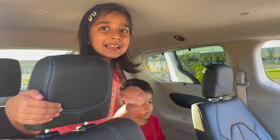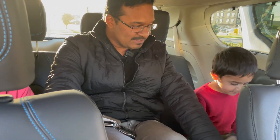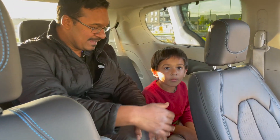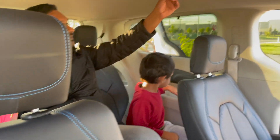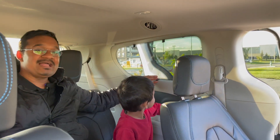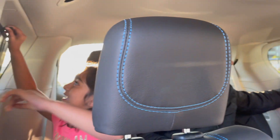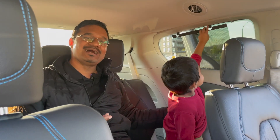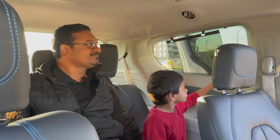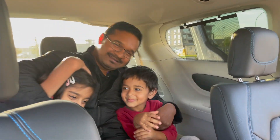Getting into the third row was so easy. Even for me, the third row seat is quite comfortable — I've got plenty of headroom. Look at him, he's really comfortable back there. You've got cup holders, your own AC vent, and your own LED light. The best part — and I keep talking about this — is the window shades, which are a must-have. I'm so impressed that the Pacifica includes shades in the third row. This would be really good for long trips with kids.